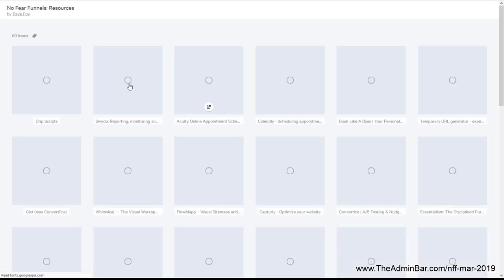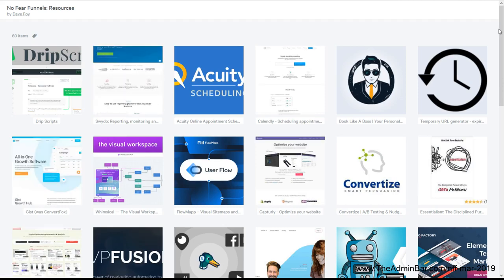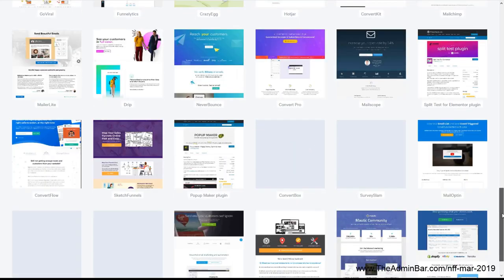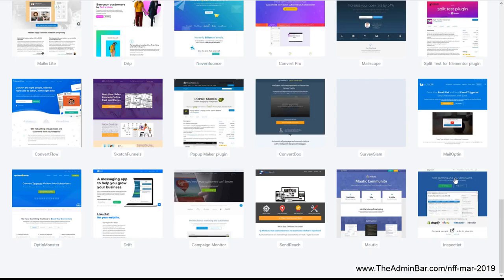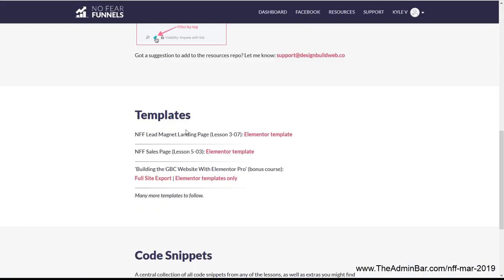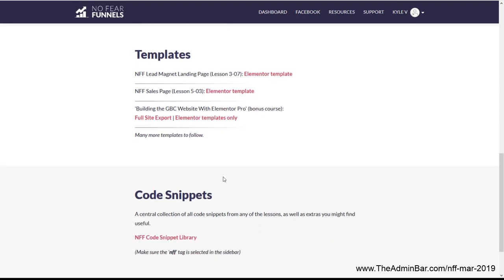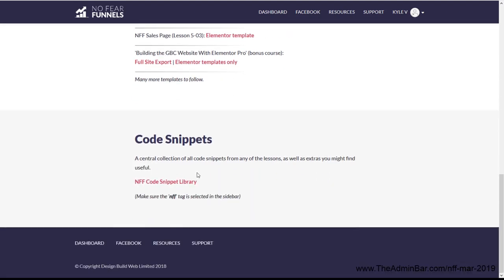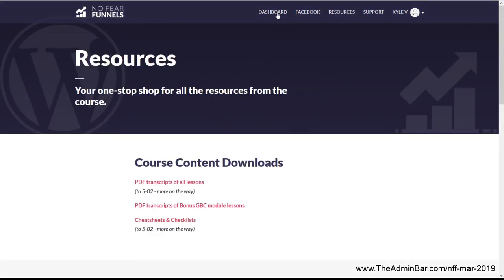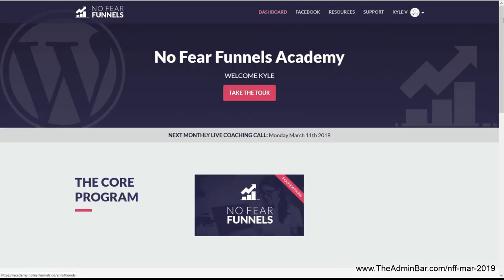There's also a resources list that goes through all the different things he talks about in the course so you can find them easily, and it does get updated pretty regularly. There are some templates — I think all of these are Elementor templates where you can download pages for lead magnet pages, sales pages, and import those into your site. There are also code snippets available, which is cool to come back to as a resource as you're implementing things for yourself.